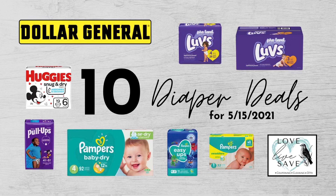Hey y'all, so I've written 10 different diaper deals to do this Saturday, May 15th at Dollar General. It includes deals for all the major brands that Dollar General sells — Luvs, Huggies, Pampers, Pull-Ups, Easy-Ups, all of them. So let me show you.